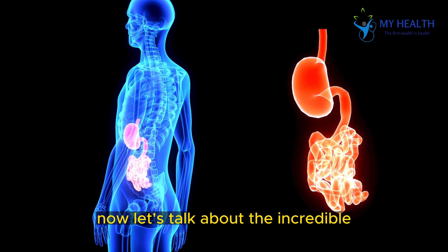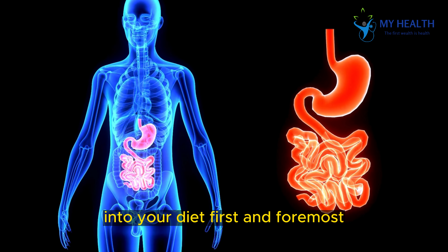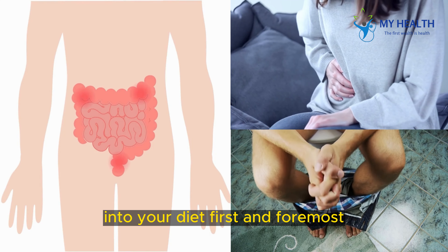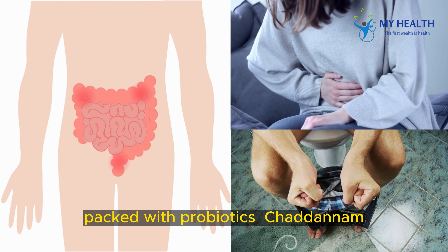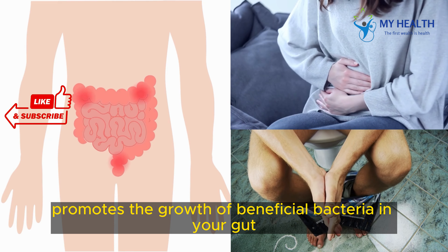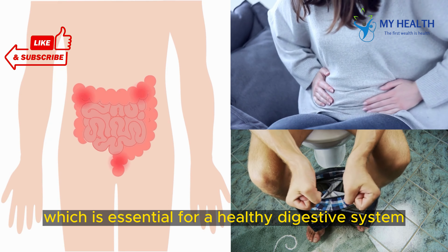Now, let's talk about the incredible health benefits of incorporating Chattinam into your diet. First and foremost, it's a game-changer for your gut health. Packed with probiotics, Chattinam promotes the growth of beneficial bacteria in your gut, which is essential for a healthy digestive system.